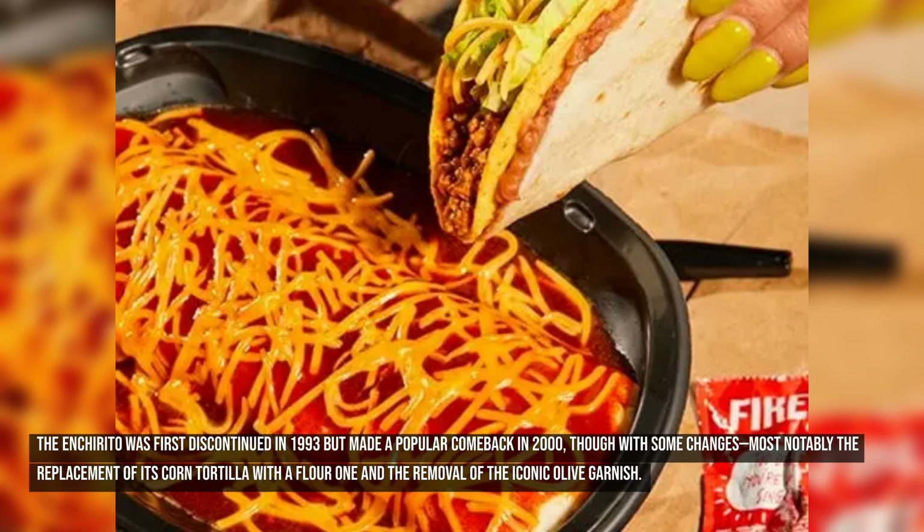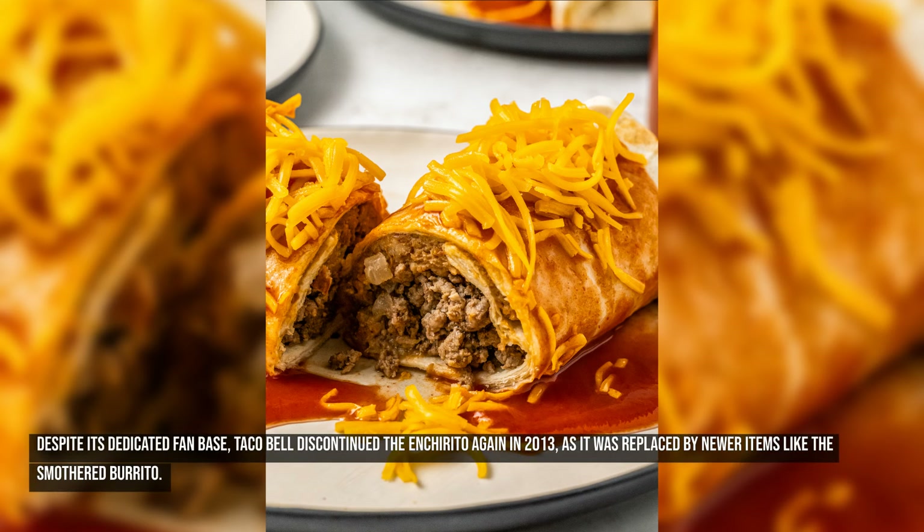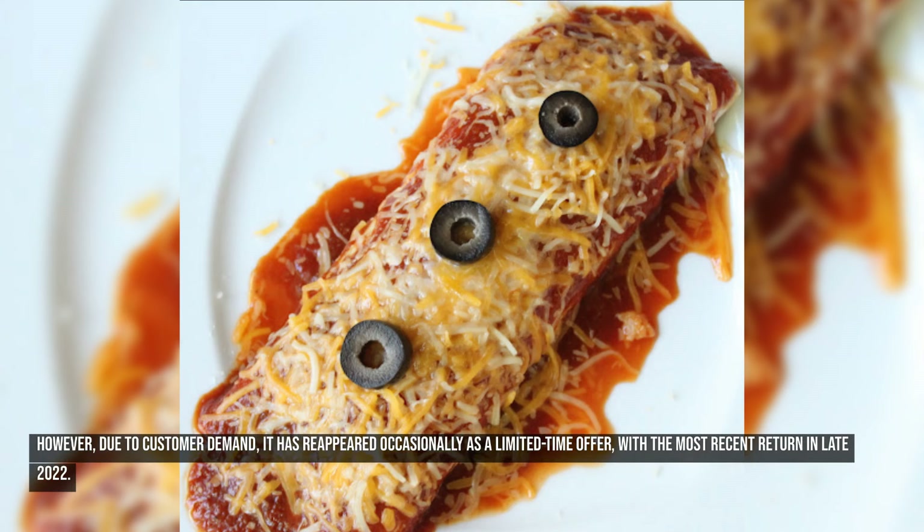The Enchirito was first discontinued in 1993 but made a popular comeback in 2000, though with some changes — most notably the replacement of its corn tortilla with a flour one and the removal of the iconic olive garnish. Despite its dedicated fan base, Taco Bell discontinued the Enchirito again in 2013, as it was replaced by newer items like the smothered burrito. However, due to customer demand, it has reappeared occasionally as a limited-time offer, with the most recent return in late 2022.